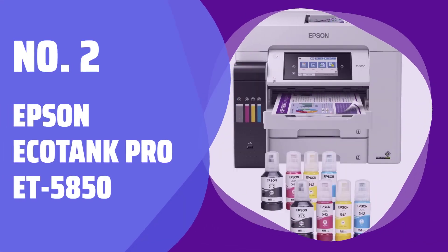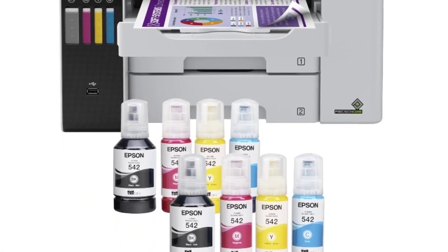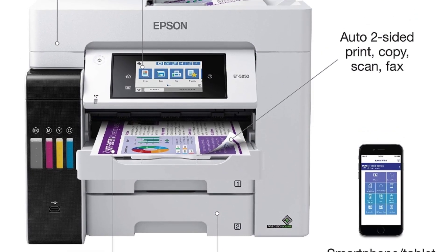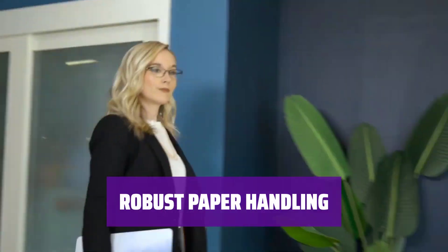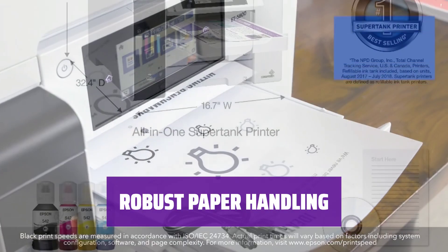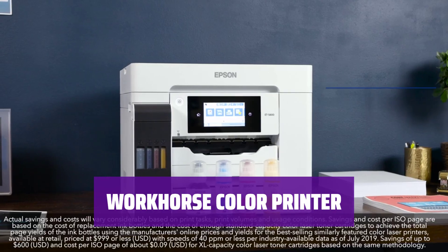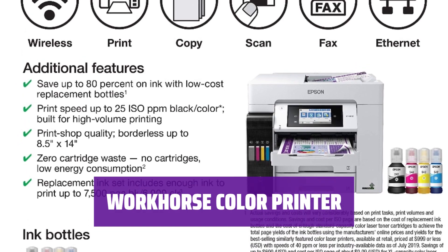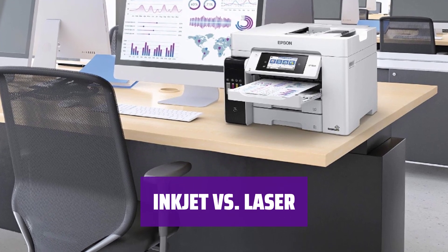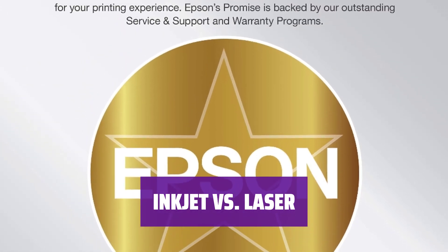Number 2: Epson EcoTank Pro ET-5850. For all your printing, scanning, copying, and faxing needs up to legal size, this tank-based inkjet all-in-one delivers fast performance and high-quality output at a low cost per page. With two 250-sheet drawers, a 50-sheet rear tray, auto-duplexing for printing, plus a 50-sheet auto-duplexing ADF for scanning, this printer offers all the paper handling capabilities a mid-size office or workgroup needs. The Epson EcoTank Pro ET-5850 delivers everything you need in a workhorse color AIO. While traditionally laser printers were preferred for archival-quality printing and high-quality text, the ET-5850 offers low cost per page for color printing, making it a great alternative if you don't require those specific features.